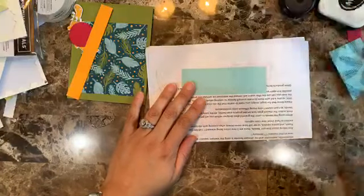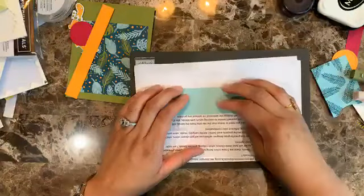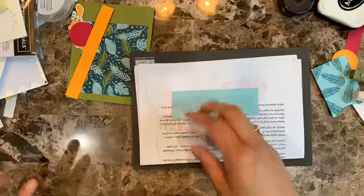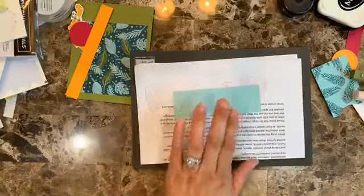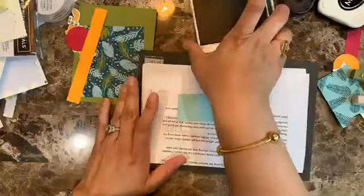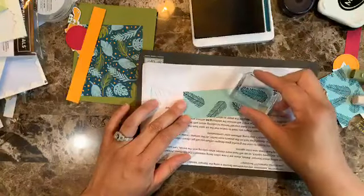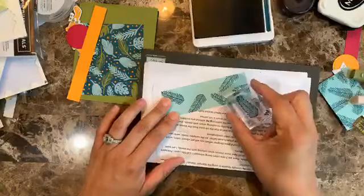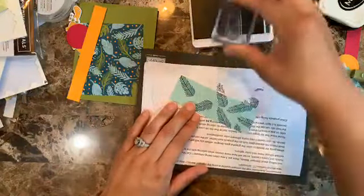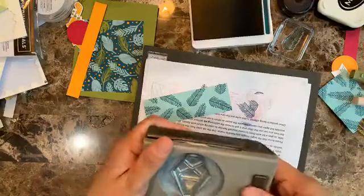I need a scrap of paper and my foam mat. I'm grabbing the Pretty Peacock ink, and now I'm going to take the leaf stamp and stamp it randomly across this piece.